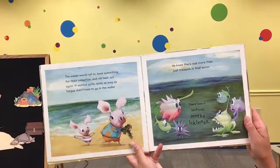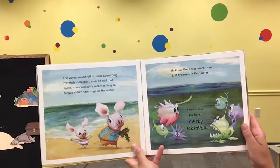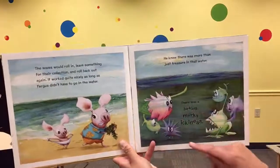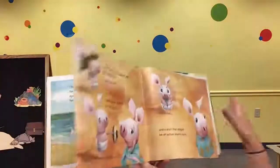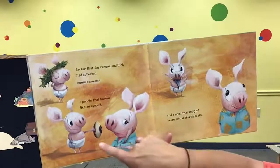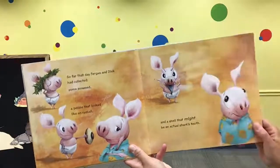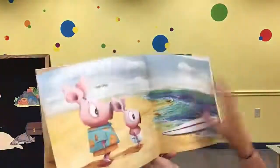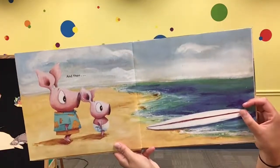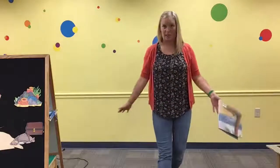As long as Fergus didn't have to go in the water — he doesn't look like he likes the water. He knew there was more than just treasure in that water. There was a lurking, murky ickiness. So far that day, Fergus and Dink had collected some seaweed, a pebble that kind of looked like an eyeball, and a shell that might actually be a shark's tooth.